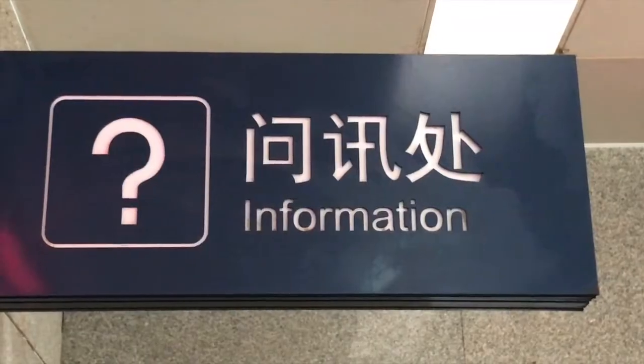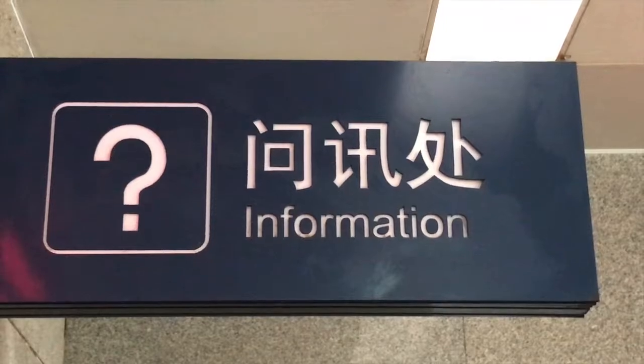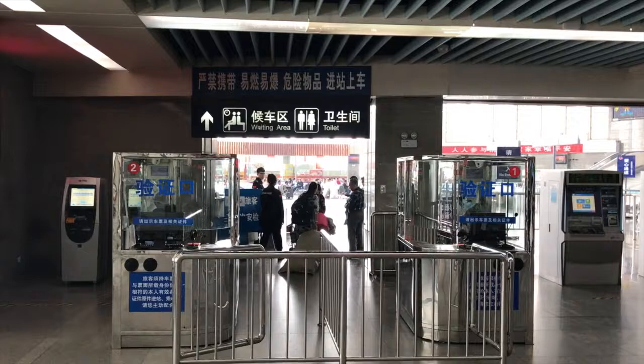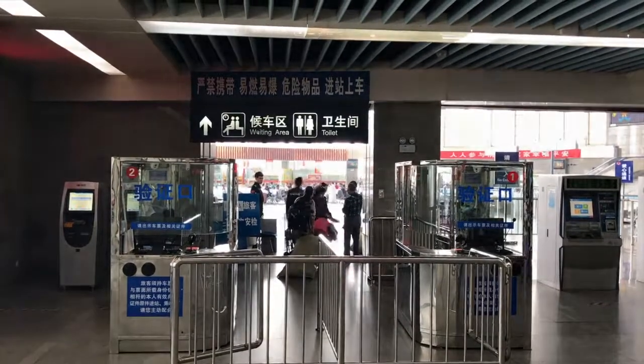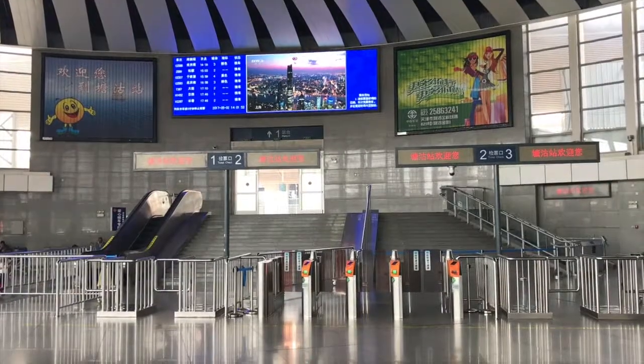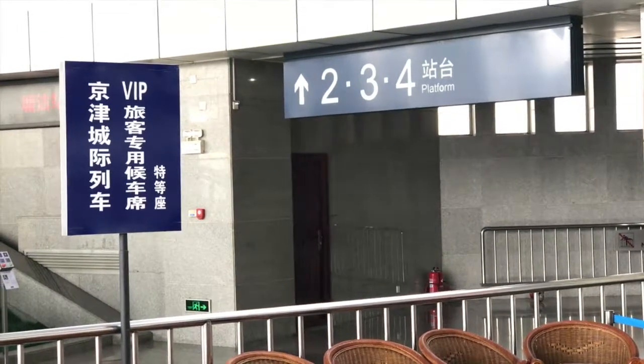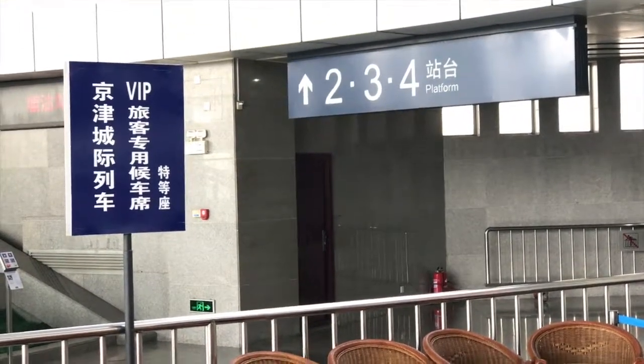If you need help, there's also the info counter, which is counter number 10 — the Shan Hong service desk — which doubles as a barrier-free ticket window. After taking an ID check, you get to the main station hall, huge and spacious, with a dedicated waiting area for premier class passengers on intercity high-speed rail services.